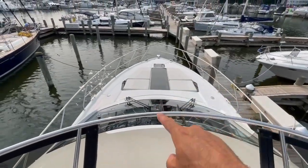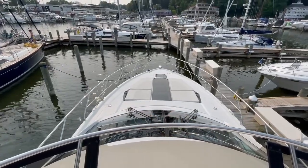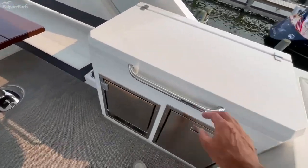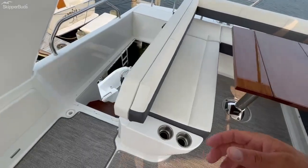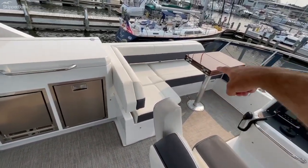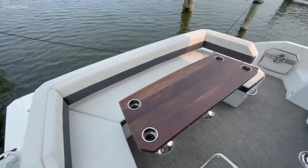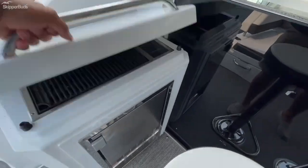Huge master stateroom windows, which I'll show you momentarily. The bow cushions flip up to be a backrest in a couple of different positions. There's an optional ice maker and refrigerator, a sink, and space for an additional grill. There is also a cushion in storage that replaces the table to make it a full sunbed. And there's an optional ice maker and grill up here as well.